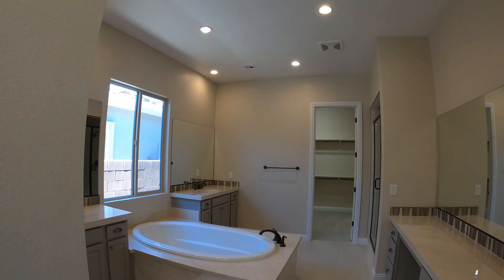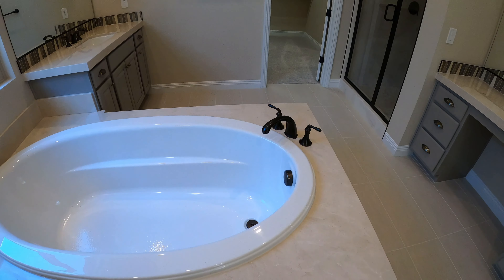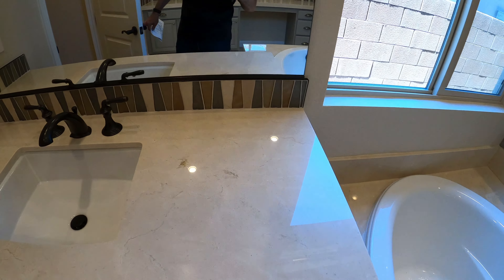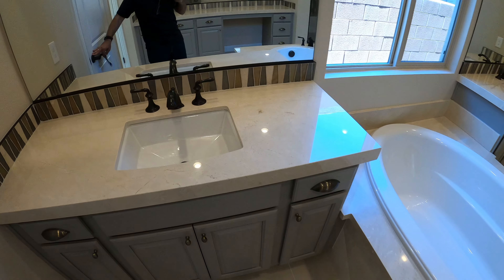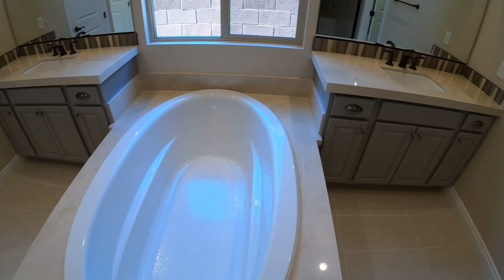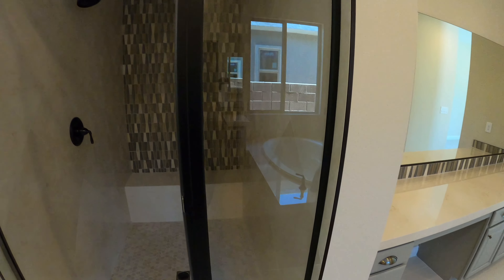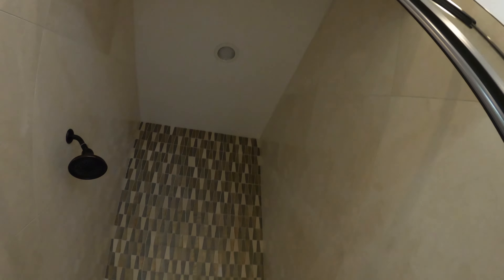Whoa, nice tub. So we get a couple of vanities, one on each side, and we have an oversized tub right in the middle of the bathroom. And here's our walk-in shower.